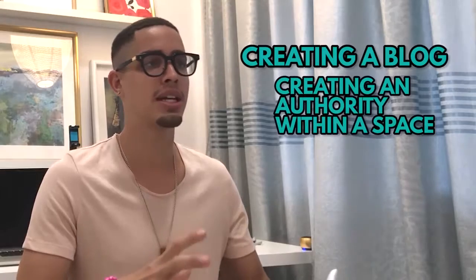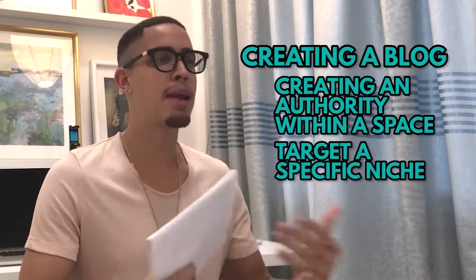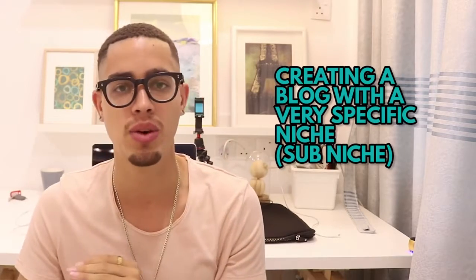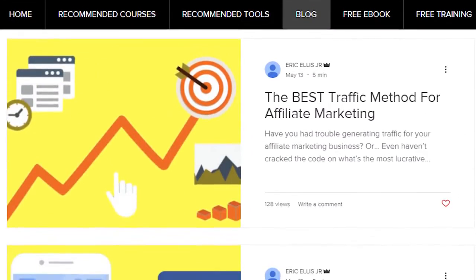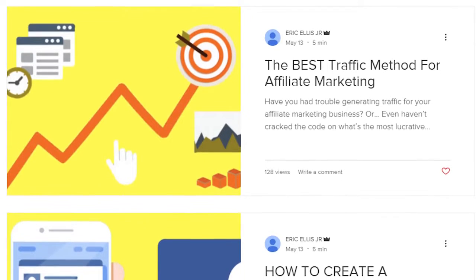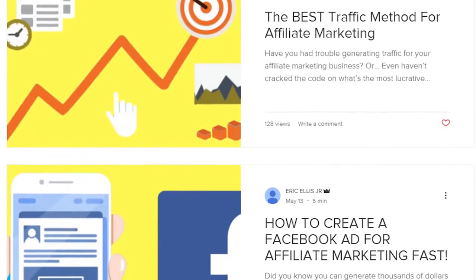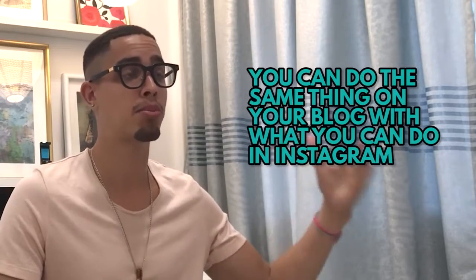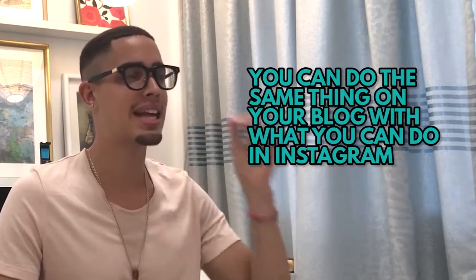Method two is creating a blog — same concept of becoming an authority within a space. Create a blog about a specific niche, but instead of a broad niche which is very competitive, the best way to get highly targeted traffic is to go into a sub-niche. For example: make money online, then affiliate marketing, then specifically traffic — getting really deep and targeted.